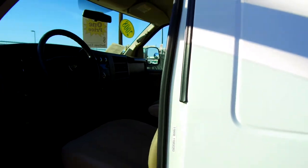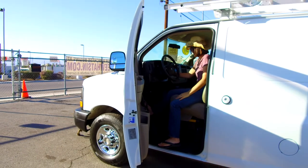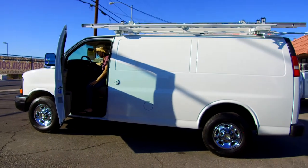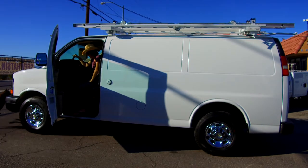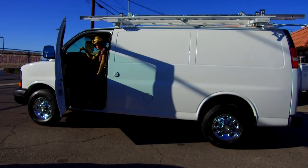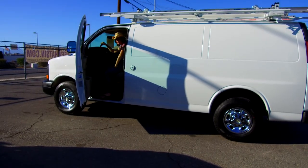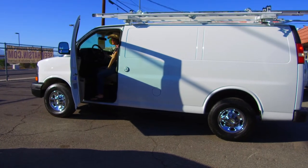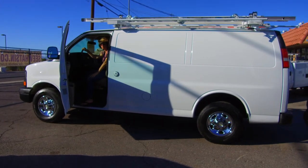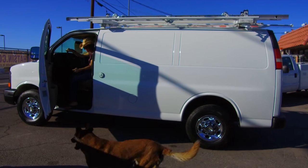I'm going to hop in and let you hear the 4.8 liter V8. It does have cold air, but I'm going to turn it off so you can hear the engine better. Revving it up just a little so you can hear how steady and beautiful that 4.8 liter Chevy sounds. Pop it into reverse, warning people behind you that you're moving backwards. Neutral, drive — goes right into gear.